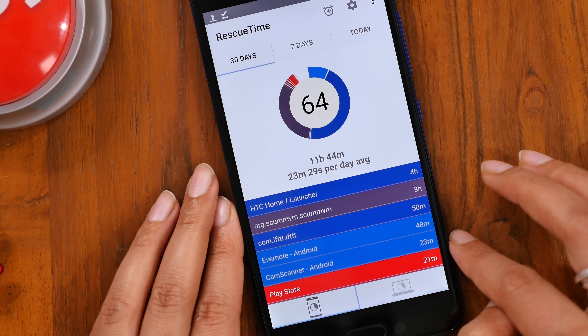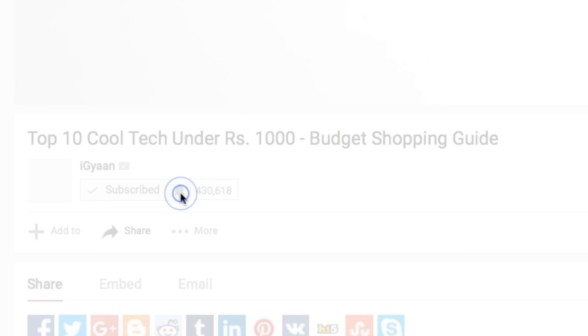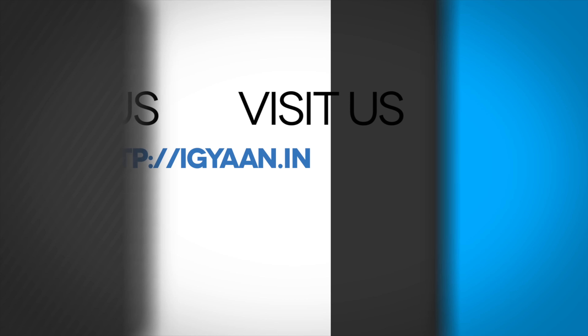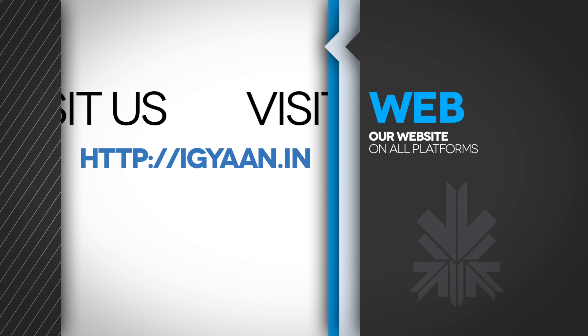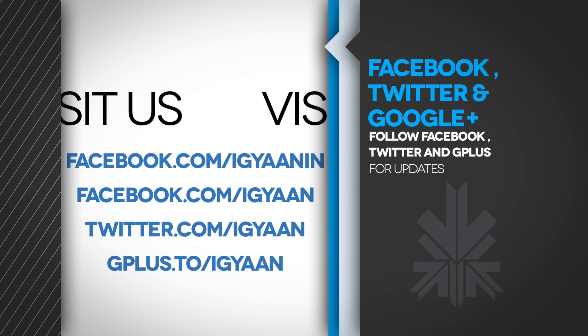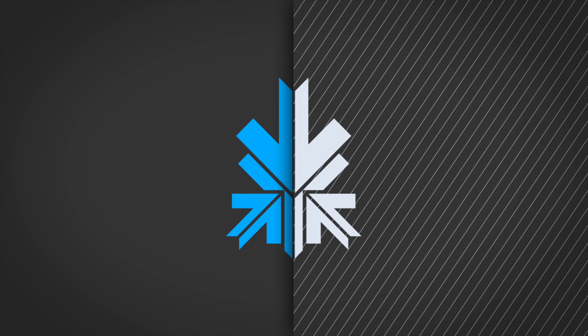So those are our suggested apps to make your day more productive. We hope you liked the video. Don't forget to hit that bell icon next to iGyan to get notified on your desktop or mobile. Do check us out on iGyan for more such cool content. You can also catch us on Facebook, Twitter, and Google Plus. This is Ishita signing off — until I see you next time.